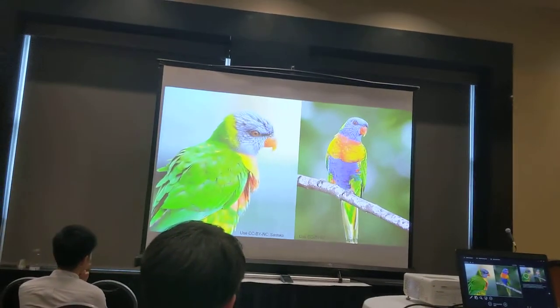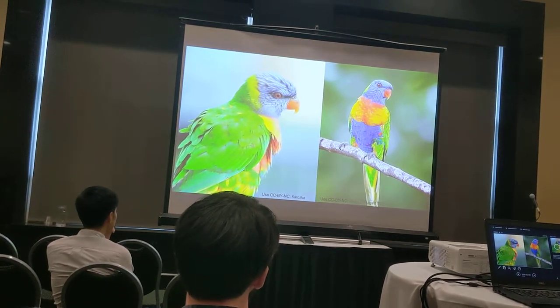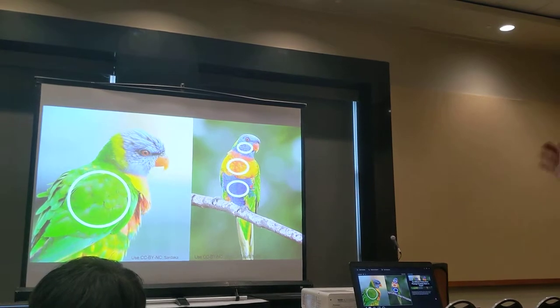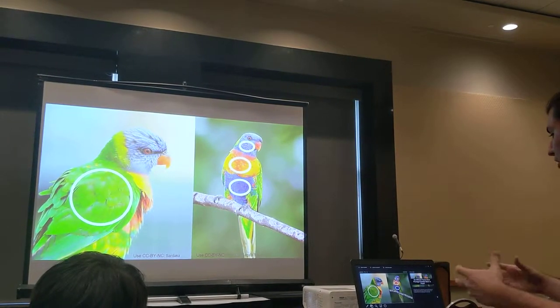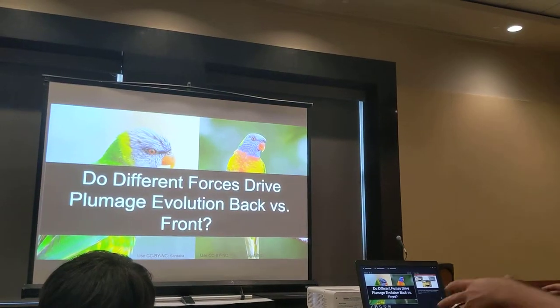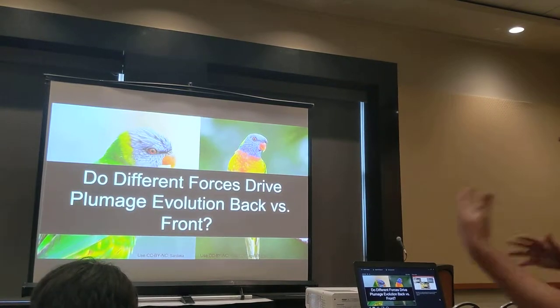In lorikeets, instead of this pattern partitioning happening between sexes like in eclectus parrots, we wanted to test if it was happening along the dorsal-ventral axis — like on the rainbow lorikeet, which has a really bright blue and orange front but a light green dorsal side. What we're really getting at is how do different forces drive plumage evolution in different body regions.